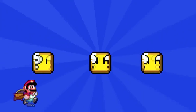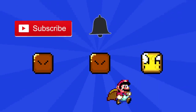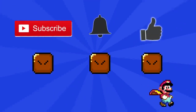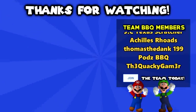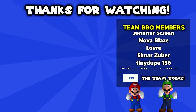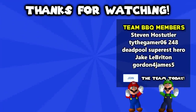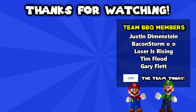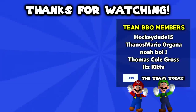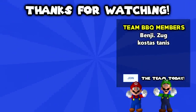Thanks a lot for watching, I hope you enjoyed it. If you did, make sure to subscribe and hit the bell to know when I post a new one. If you enjoyed my content and would like to support me, make sure to join Team BBQ by tapping the join button or clicking the link in the description. You'll also get your name in the credits. Tap the cards for more content and I'll see you in the next one.